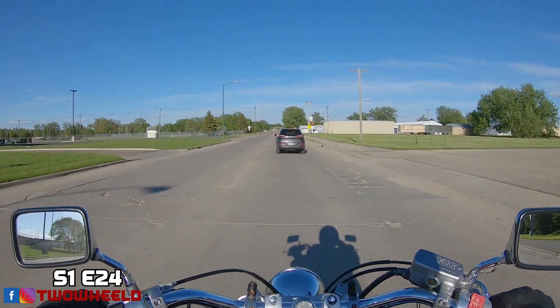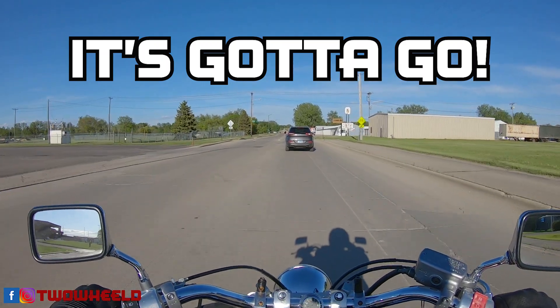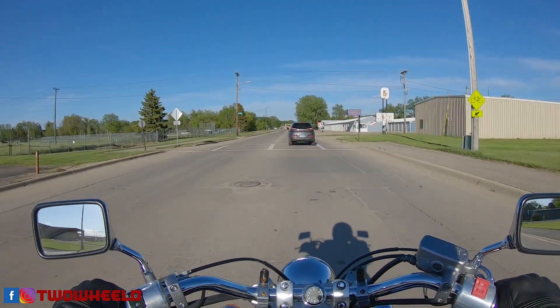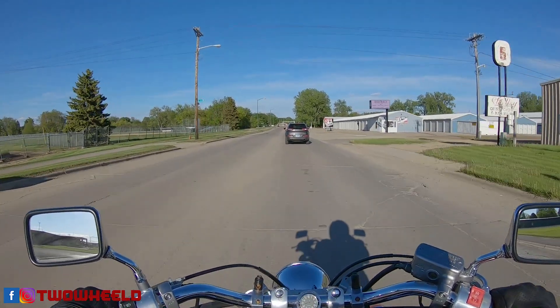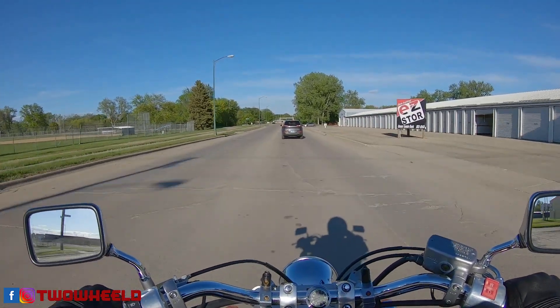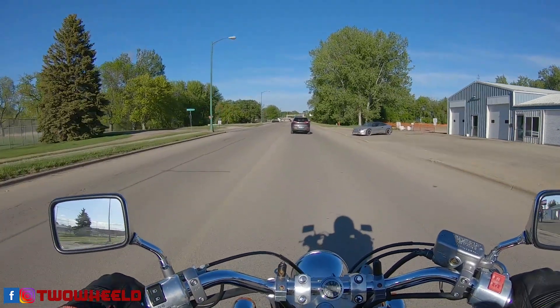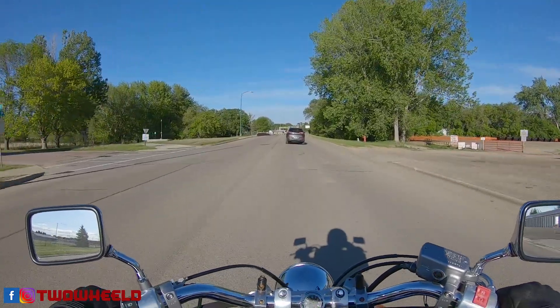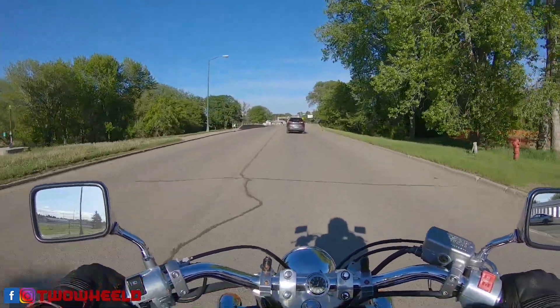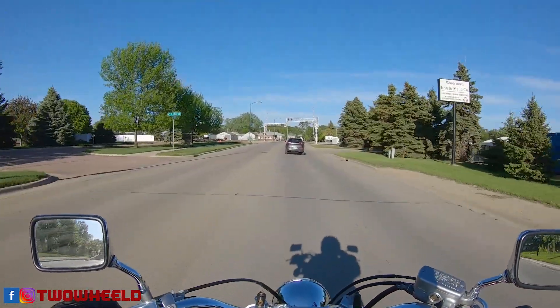Hey, what's going on my two-wheeled friends? Out here on a nice May day — it is like 80 degrees out, our first 80-degree day this year. I thought I would take you guys along, just cutting across town to go run an errand. Wanted to talk to you a little bit about this Honda Shadow 750. Thanks for coming along with me, guys.